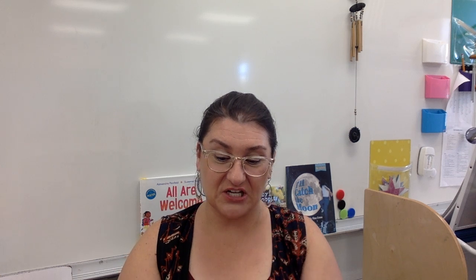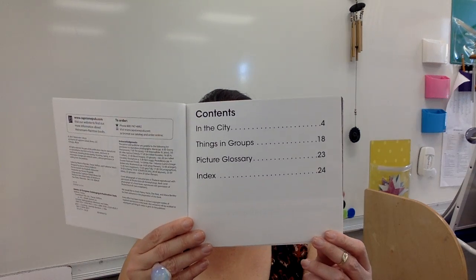The first one is called Counting in the City. I bet you already know if it's fiction or nonfiction. It's by Tracy Stafora — she's the author. And look what it has: a table of contents. It tells us where the information is and what page.